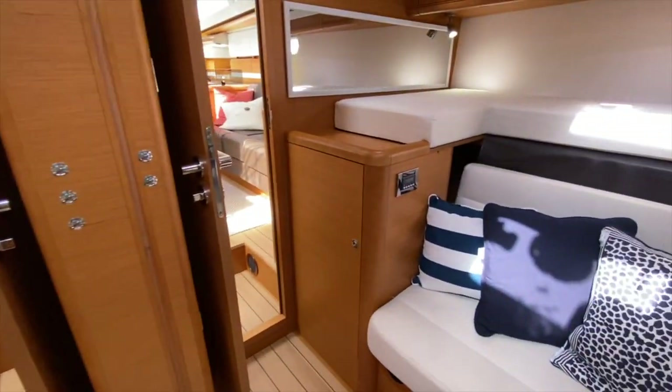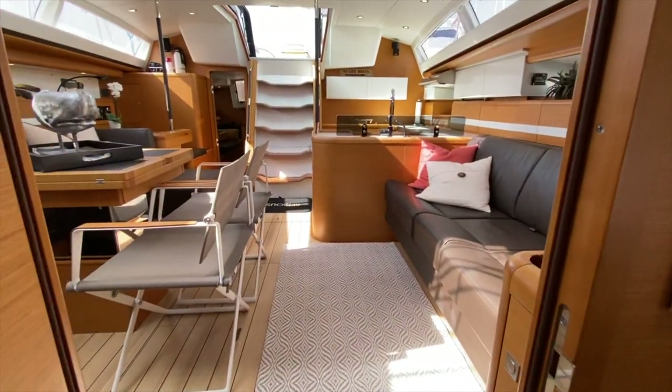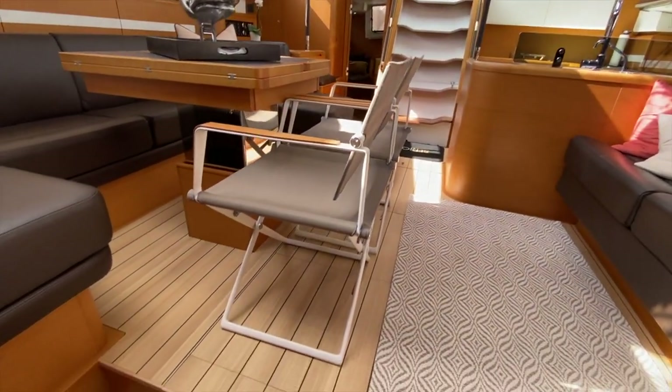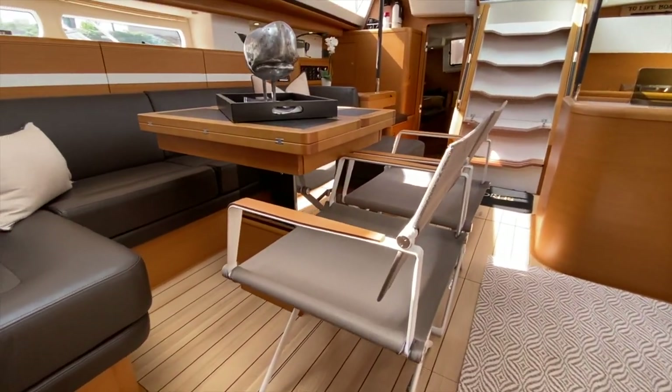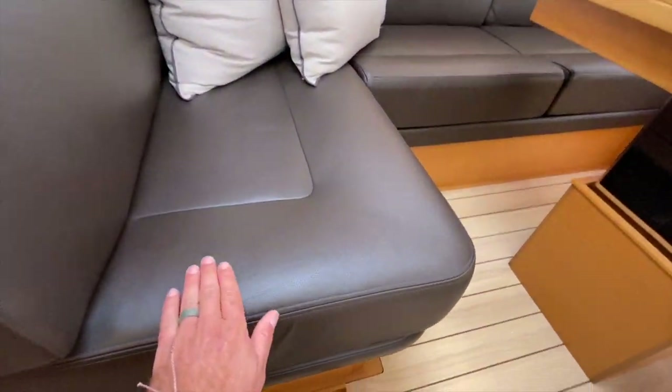The vessel has been kept in really amazing condition — there is low, low use on it, and it's only been here in Southern California. You get a nice view of the director's chairs, the table itself, and the quality of the fabric and materials.